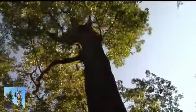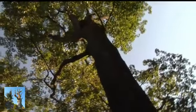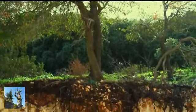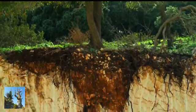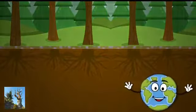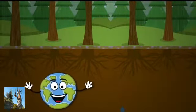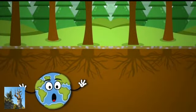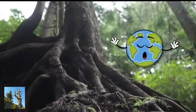When simply looking at a tree, we only observe a part of a complex and fascinating living thing. Underground you can find the roots. It is because of them that the tree sticks to the ground, while at the same time they suck up the water and minerals found in the soil, allowing it to grow.